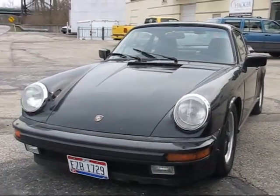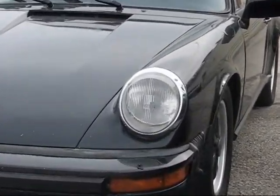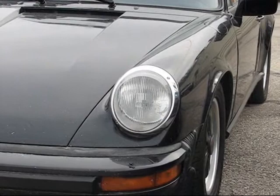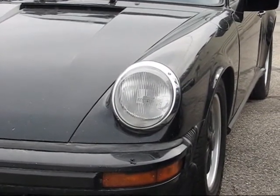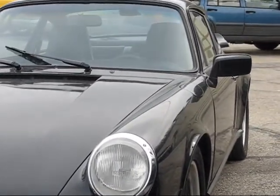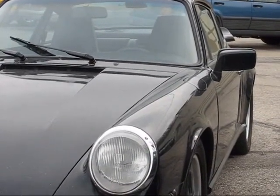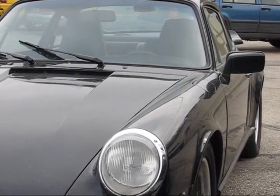The first thing I can notice here is that the bezels around the main front lights, the high beams, are chrome. This is likely a model which is before 1974-75, despite the fact that the car has most of the features of a mid-1980s model.